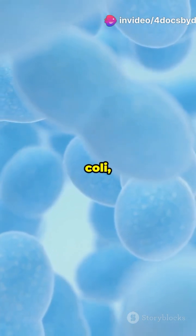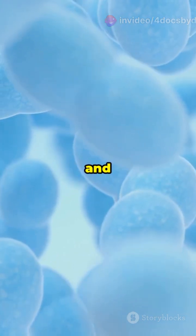It's often caused by bacteria like E. coli, Proteus, Klebsiella, and Enterococcus.